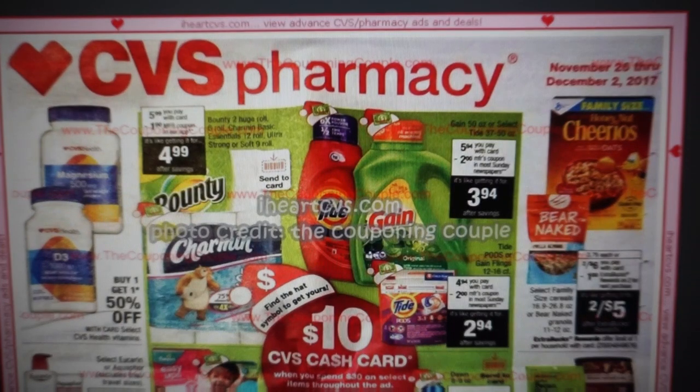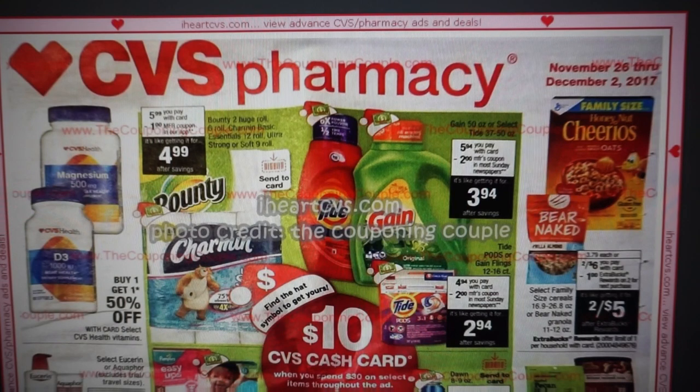It's that time again for your CVS preview for the new deals of November 26th through December 8th. This video has a couple of extra details on couponing this week, so definitely stay tuned. There are some coupons you're going to want to print, so I'll give you a heads-up on printable coupons for some of the deals. We'll go through the matchups. The $10 cash card is the best deal this week — there's Tide, and there's a great Crest coupon for toothpaste that's going to make for a really good deal.